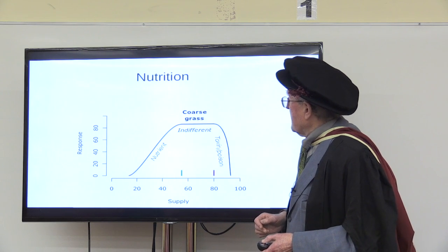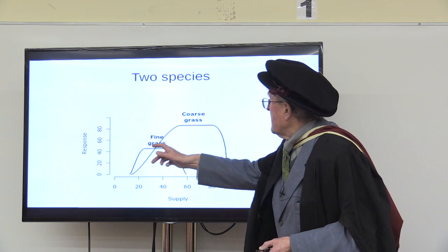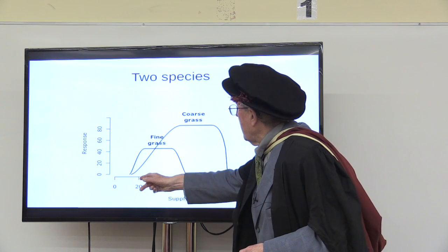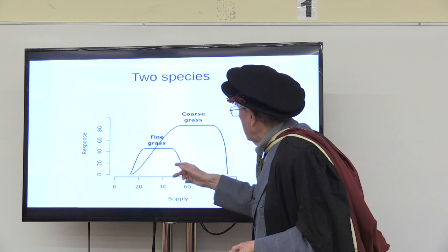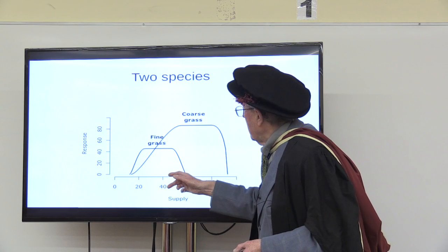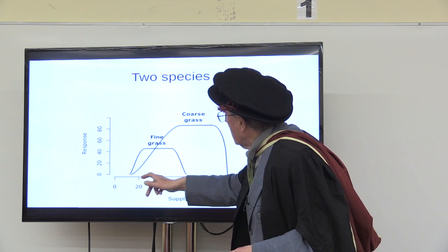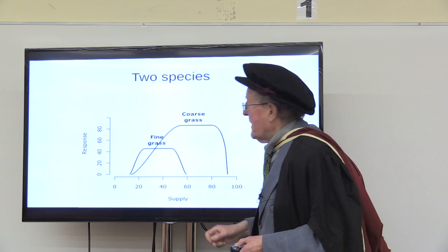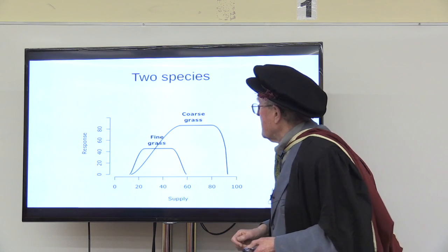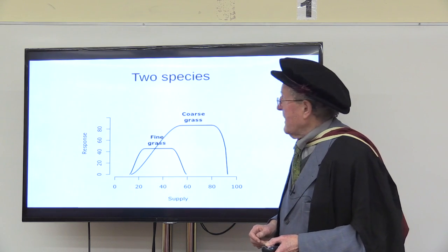A coarse grass has a typical curve — it goes up, levels off, comes down. A fine grass has a similar shaped curve but starts further down the supply scale and becomes toxic much nearer the origin. Within this range the fine grass will probably outcompete the coarse grass, but after that the coarse grass overtakes it. And that's why you should not over-fertilise a lawn if you want to get fine grasses.